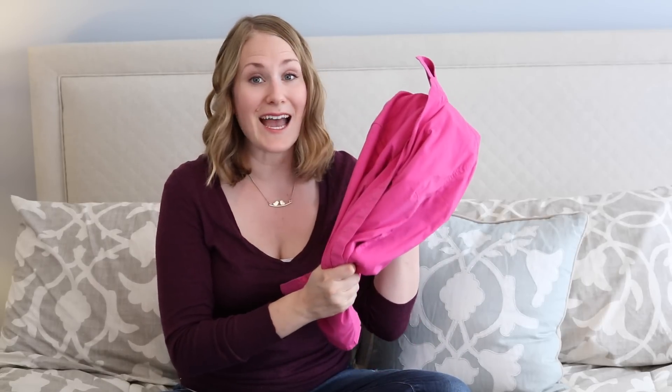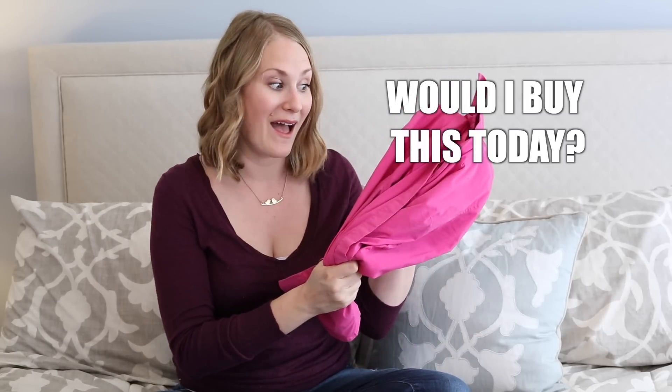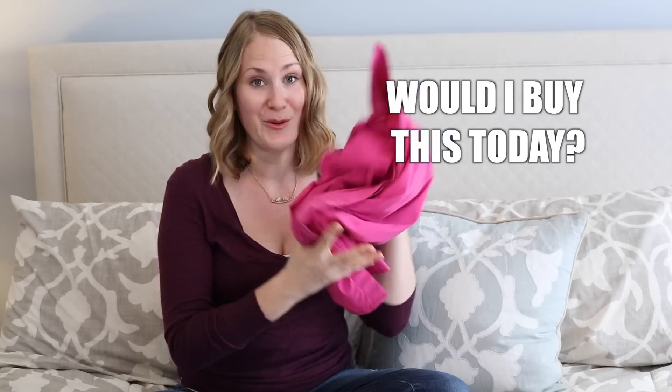Ask yourself: if I saw this item right now in the store, would I buy it? For me, the answer for this shirt is a definite no. Have you ever looked back at an item that you donated and regretted it? I never have. And even if I had, how much would that item cost to replace? Probably next to nothing.